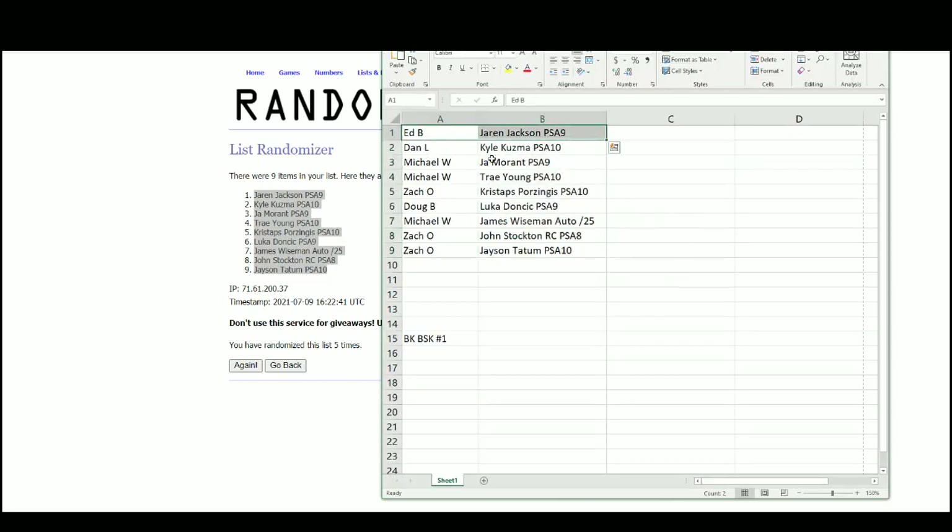We got Ed with Jaren Jackson, Dan with Kyle Kuzma, Michael with Ja Morant and Trae Young, Zach with the Kristaps Porzingis, Doug with the Luka Doncic, Michael with James Wiseman, and Zach with John Stockton and Jayson Tatum.